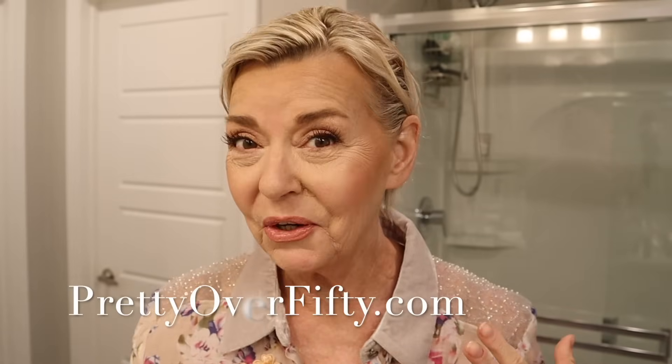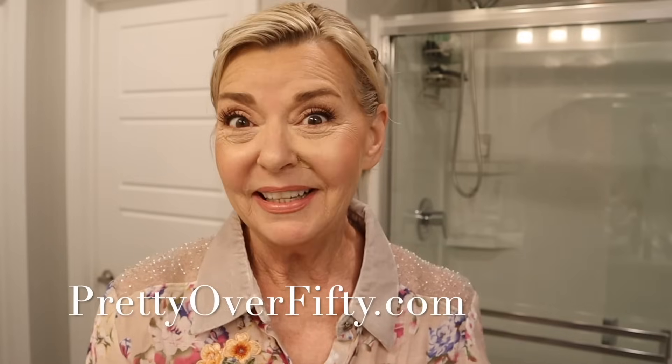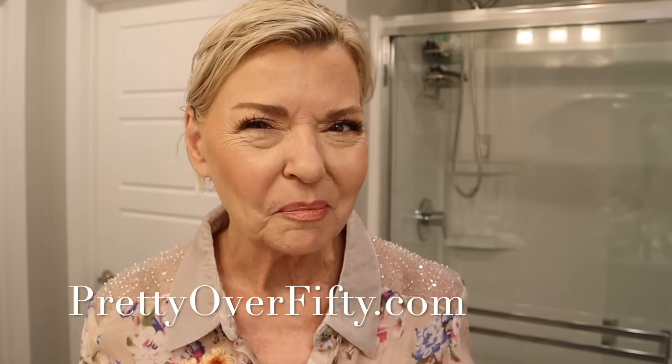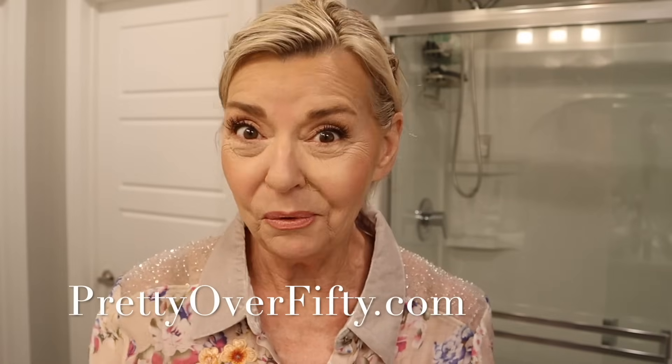I got my hair cut shorter a couple of days ago because I'm moving to a new town in a new state and I don't have a hairdresser lined up yet. So I wanted to give myself a little bit of time to find one and got my hair cut a little bit shorter. When I first got it done I wasn't sure about it, but now I'm thinking I'm kind of liking it better than my older hairstyle.